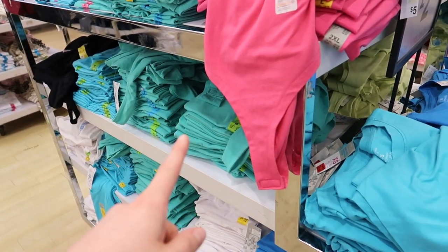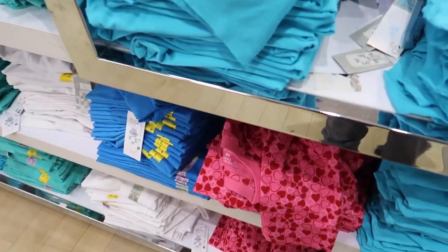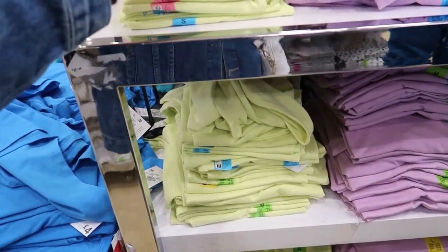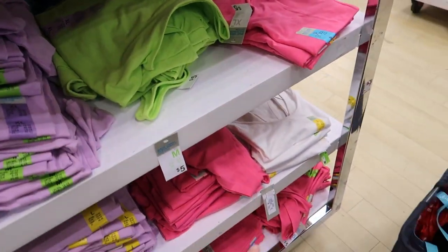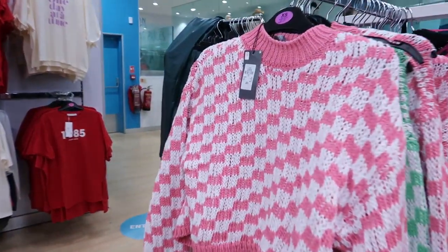Bodysuits — two pound, was four pound — and they stretch as well. They've got blue, red, dark blue, mint green, pink, and a love heart one. There's also a lemony-greeny colour, lilac, dark green, and white. For two quid though, I'm going to have a look.